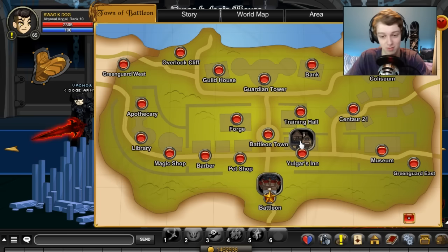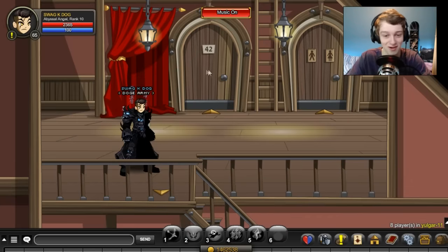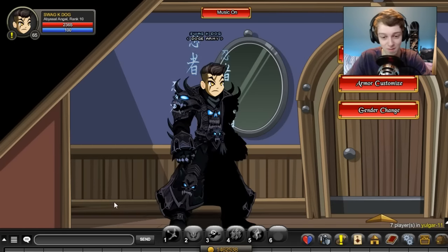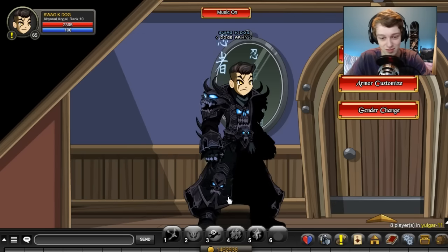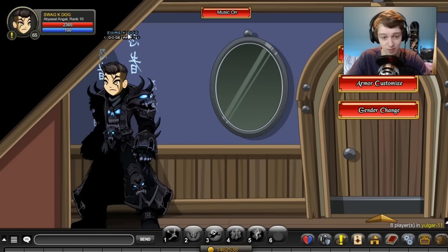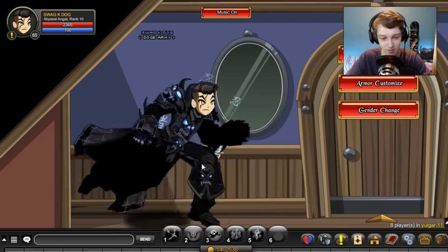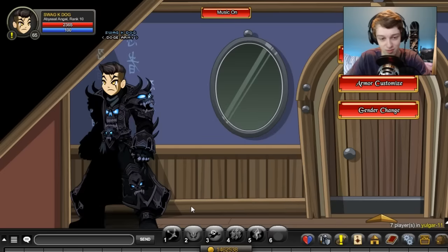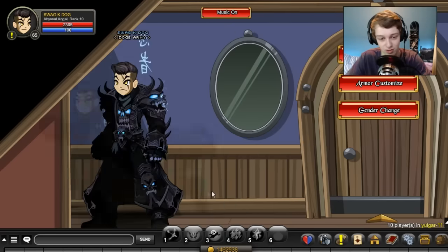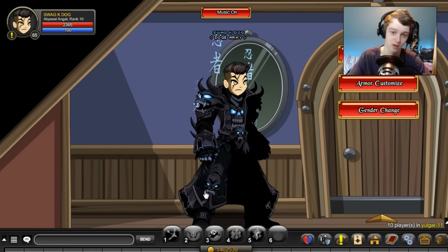Welcome back! In this video I'm going to show you the top 10 items that are member non-member items. What that means is they're items that you have to be a member to get, but are non-member items, so you can keep them after you no longer have a membership. Some people can't afford a membership for that long, so if you just get a one or three month membership, this video is for you.